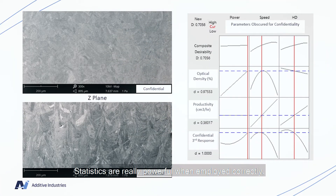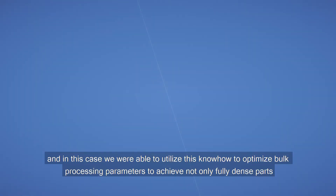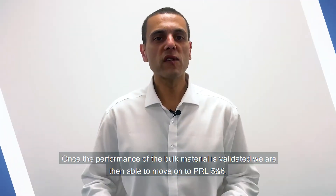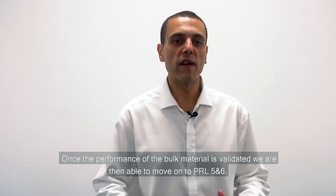Statistics are really powerful when employed correctly and in this case we're able to utilize this know-how to optimize bulk processing parameters to achieve not only fully dense parts but also to reduce the volume fraction of precipitates in this particular alloy to maximize the ductility. Once the performance of the bulk material is validated, we are then able to move on to PRL 5 and 6.